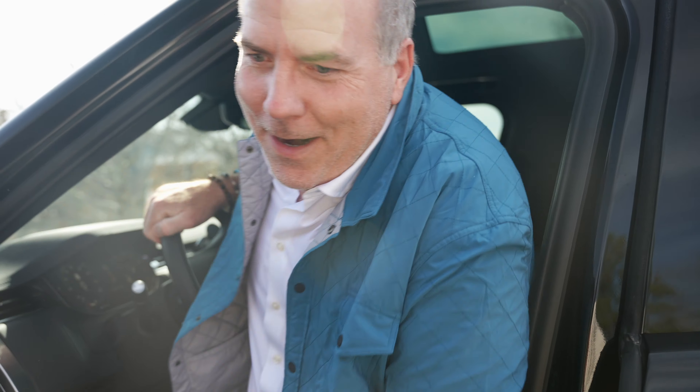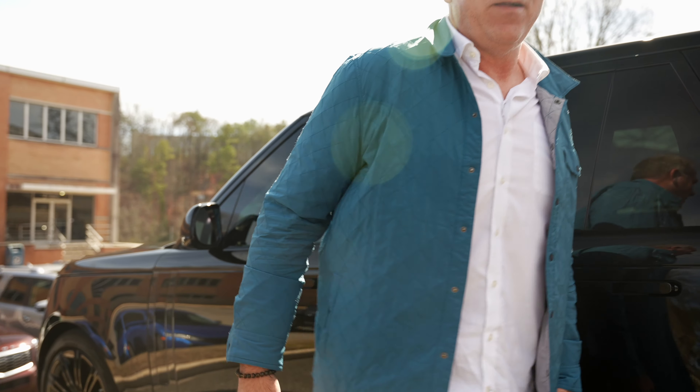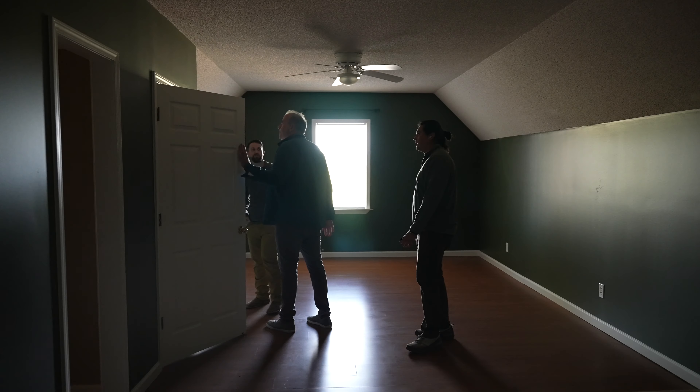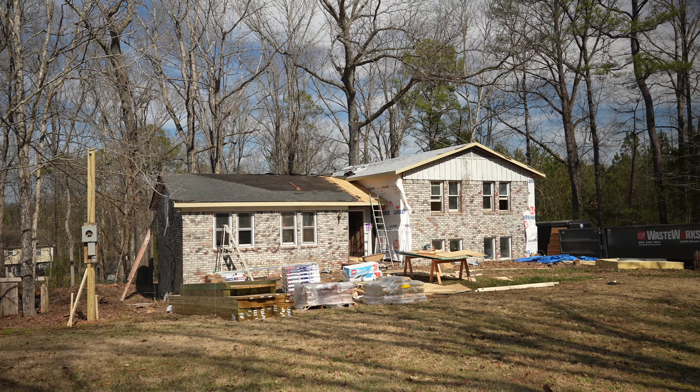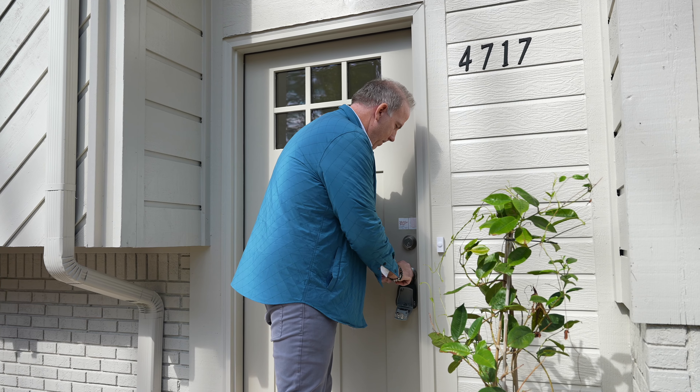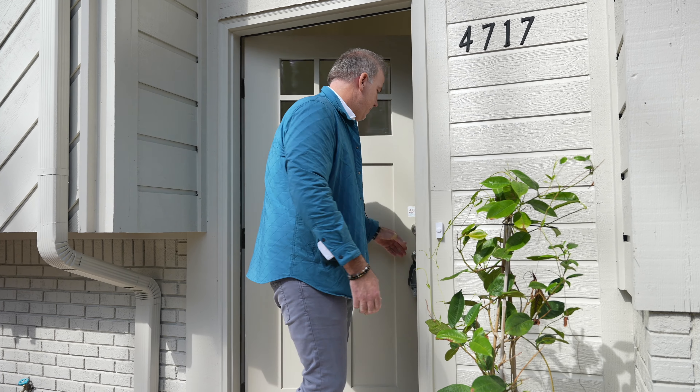Okay guys, we just looked at a bunch of houses today and now we're going to go close on my Linda Avenue flip. We have flips going on in all different stages — one that we haven't started on that we're laying out today, one that I've got crews at, and now we're at a house that is actually completed and just got staged a few days ago. We're going to go in and check it out — finished and ready to go.